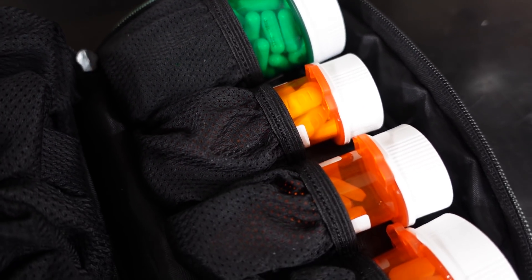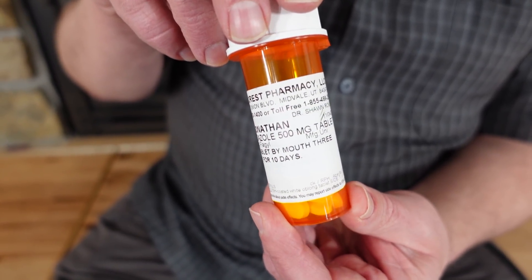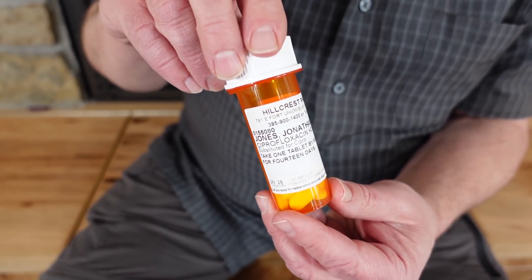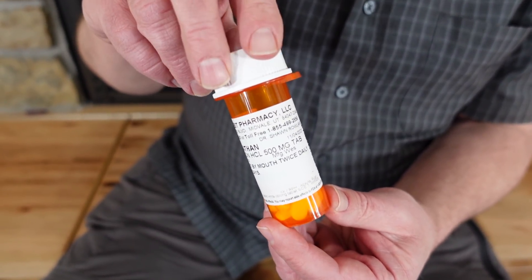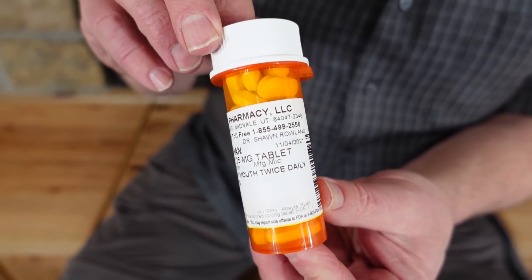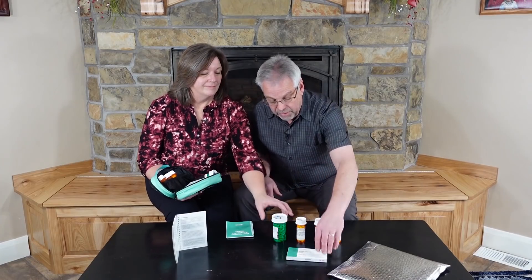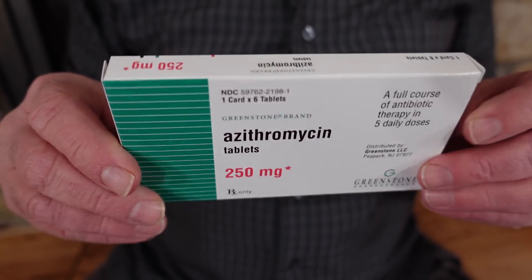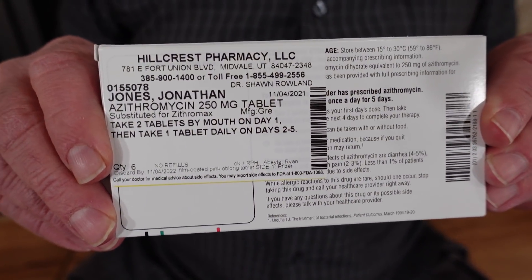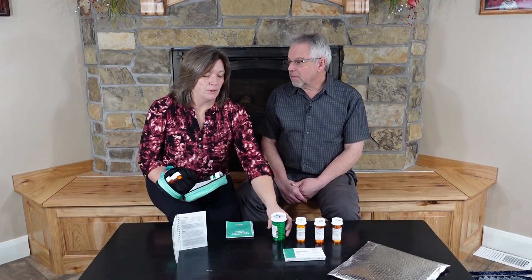Here's exactly what's inside the Jace case: metronidazole 500mg tablets (30 count), ciprofloxacin 500mg tablets (28 count), amoxicillin-clavulanate 875mg/125mg tablets (28 count), doxycycline 100mg capsules (120 count), and azithromycin 250mg tablets (6-count card). This represents the most common antibiotics you might need in a crisis, covering the most likely bacterial infections in the amounts you'd typically need.